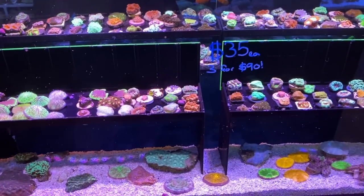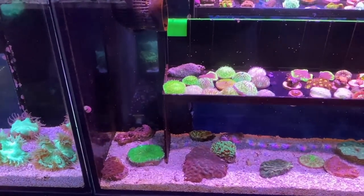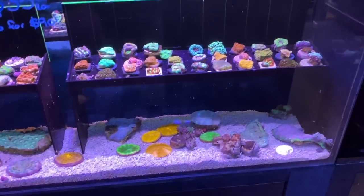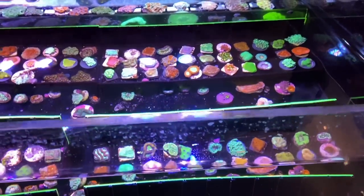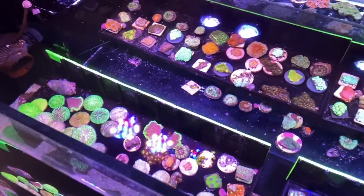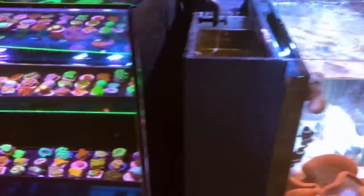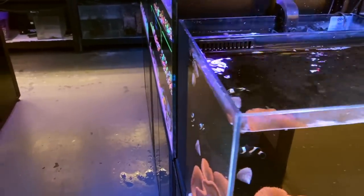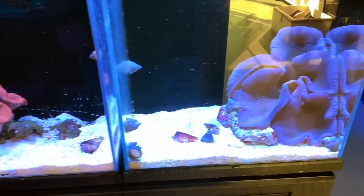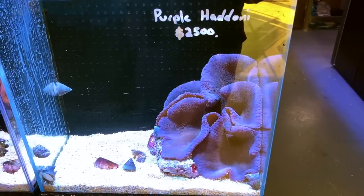On to the $35 frag tank — $35 each or $3 for $90. So much going on in here. You've got some fungias, some nice little dome ones, flat ones, some goni frags, blasto frags, acan frags — $3 for $90, you can really dip your toe into the water with a few different corals at once and see what works for you and your tank. At the end of this bay, got two really nice Hadoni carpets — a pink in there, and what's labeled as a purple, but to my colorblind eyes looks very blue. It's fine by me — I'd probably rather blue. Gorgeous piece.